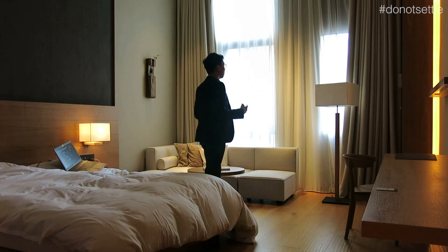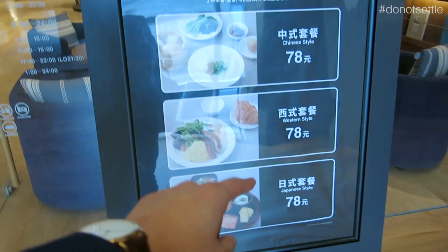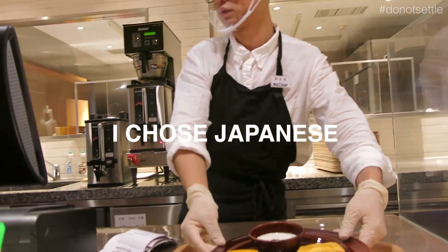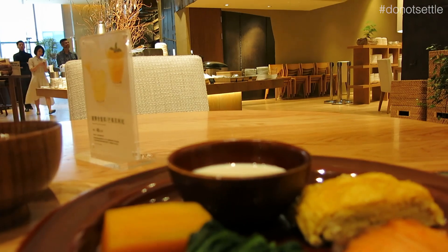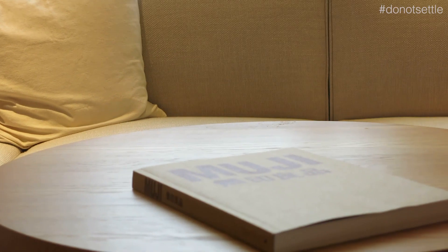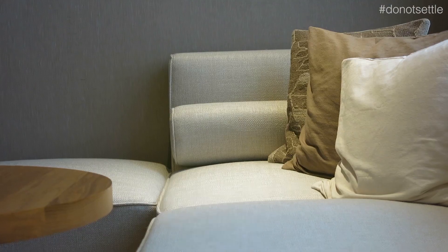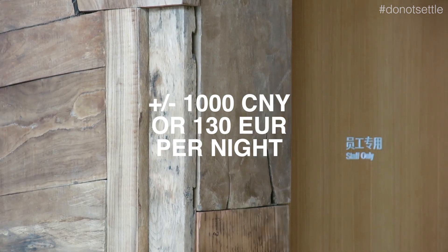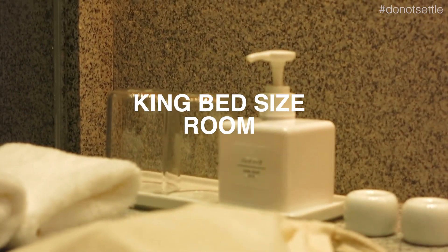Today is the day. We have three options for breakfast, and we went with the king-size option. It costed us 1,000 yuan per night with a king bed size, including a great breakfast.